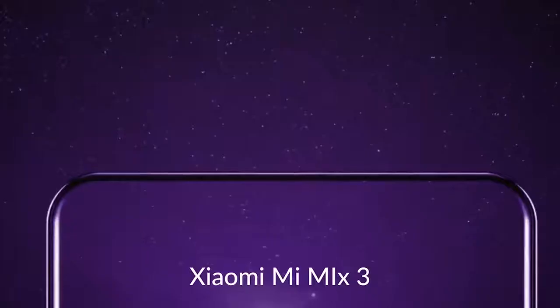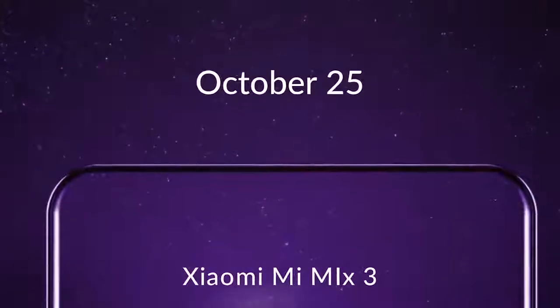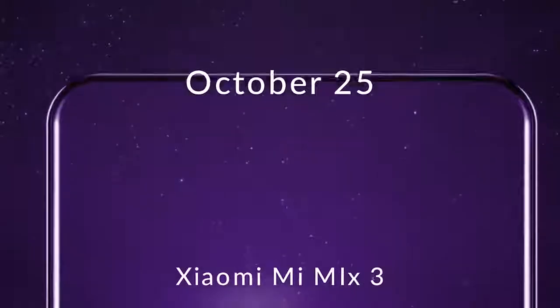We know from previous firmware examination that Persuas is an upcoming Xiaomi flagship device, as it features a Qualcomm Snapdragon 845 system-on-chip and is running MIUI 10 based on Android 9 Pie.